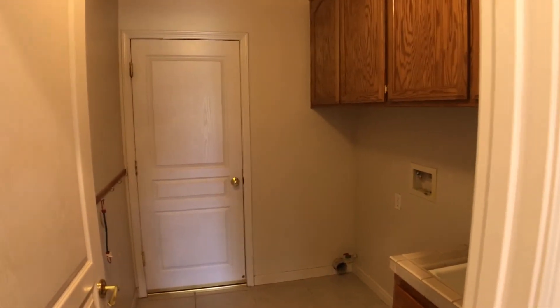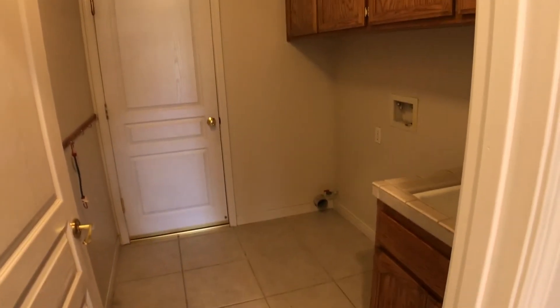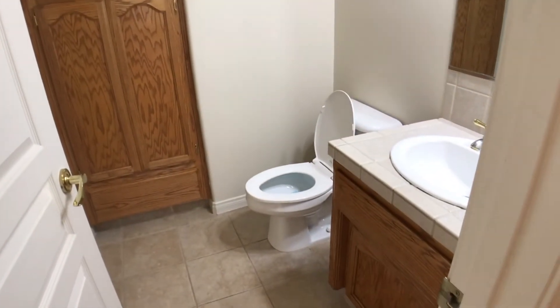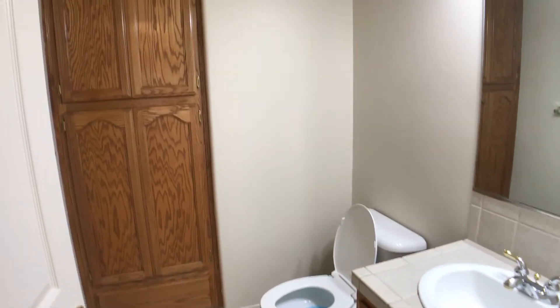To the left is the kitchen — we'll go through there in a second. First door on the right is the laundry room, and then access out to the three car garage. That laundry room has a built-in sink, cabinetry, and access for your gas or electric hookups. And then the next room is your half bath, still a pretty big half bath. Lots of cabinetry again — plenty of storage in this place.